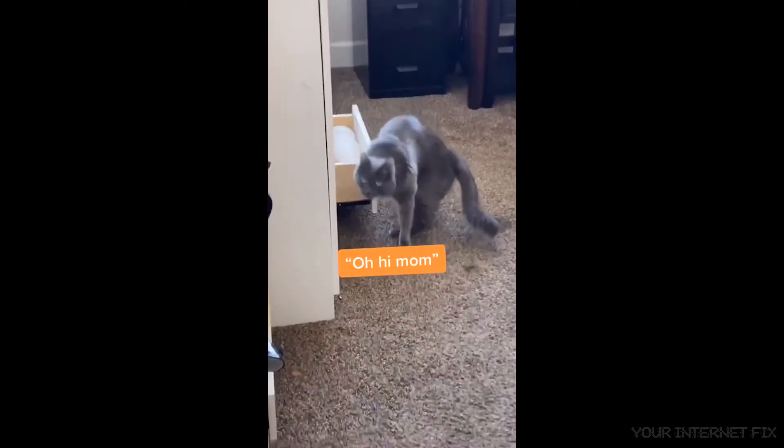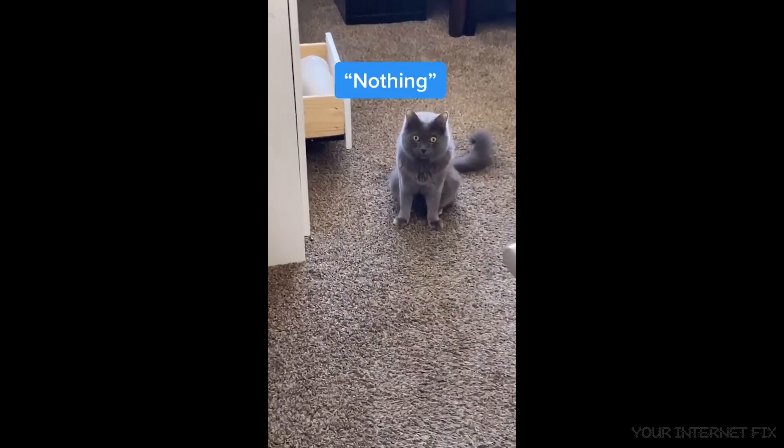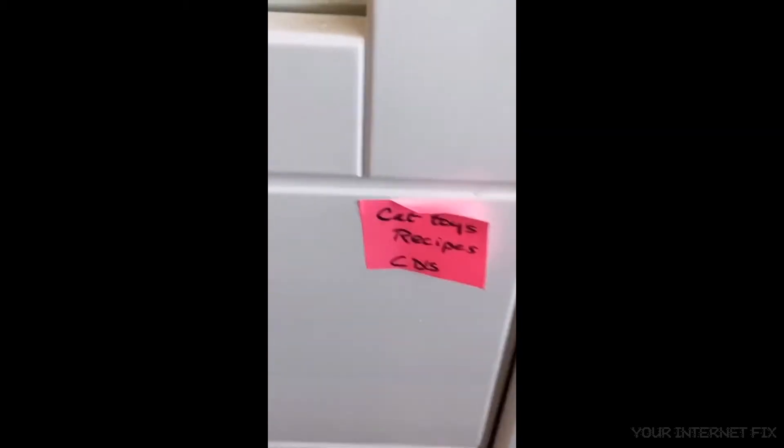Mikey, what are you doing? Nothing? Nothing? I don't think it's nothing. I think you're trying to get into the cat drawer.